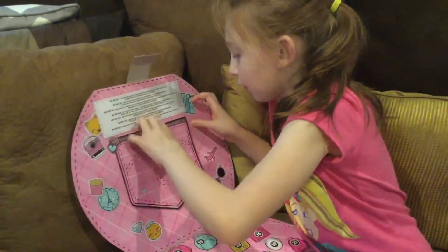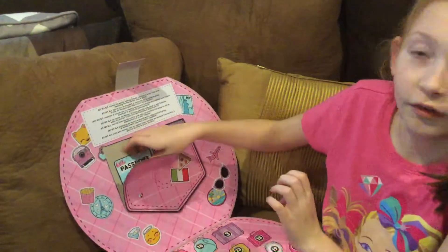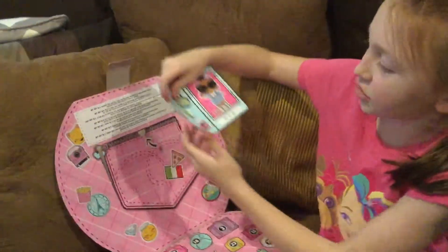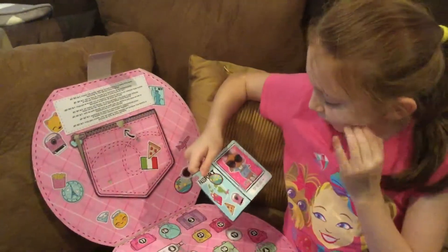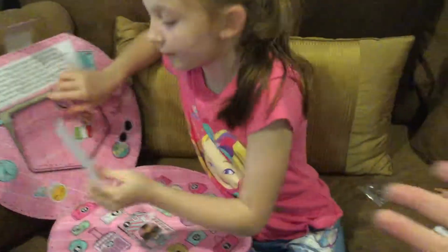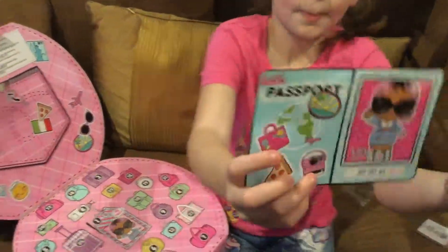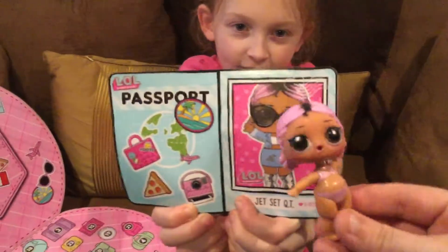I have to open up our passport. They're stickers! What's her name? Jet Set Cutie! Well, let me see the doll so I can show the camera. Oh, show them the passport. I think she looks just like her picture.